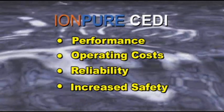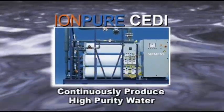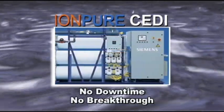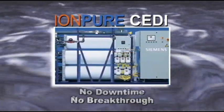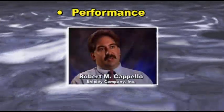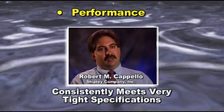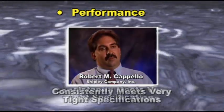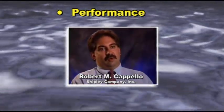Unlike regenerable ion exchange, IonPure CEDI modules continuously produce high purity water without downtime or breakthrough. As with any water system, the most critical concern is performance. Our specifications for our chemistry are so tight that we have to be right on the mark every single batch, and that is why we need the extremely pure water.